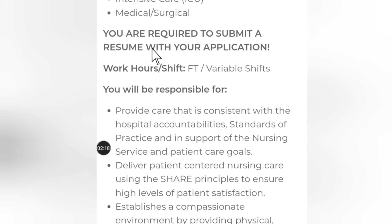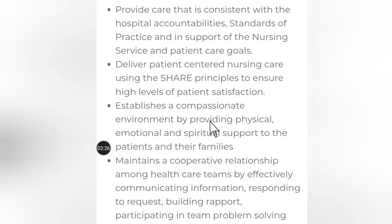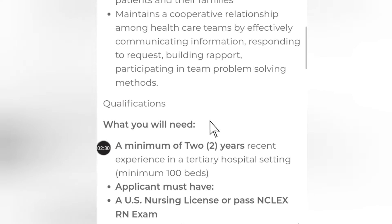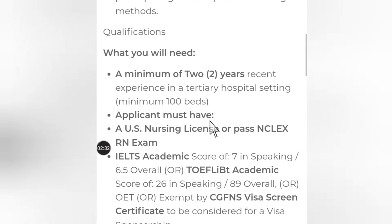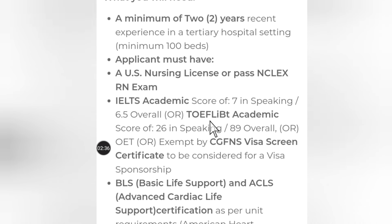You are required to submit a resume with your application, along with your cover letter. If you don't know how to go about it, you can link me up and I'll be able to get you a resume and a cover letter to apply for this job.